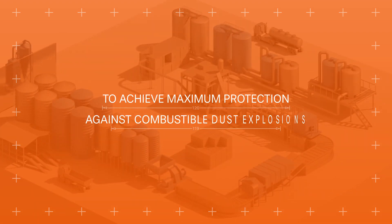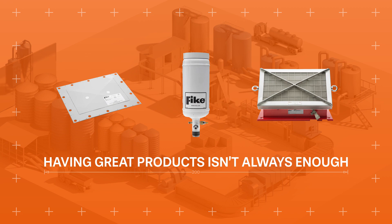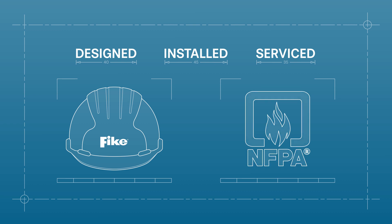To achieve maximum protection against combustible dust explosions, having great products isn't always enough. They must also be expertly designed, precisely installed, and proactively serviced under NFPA guidelines.